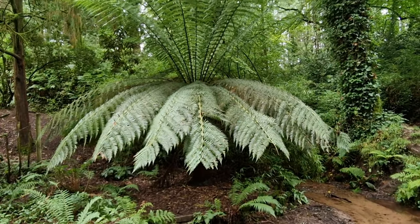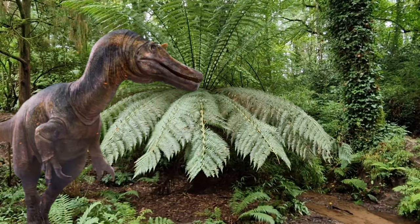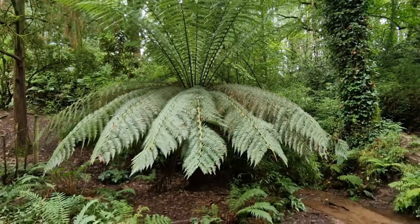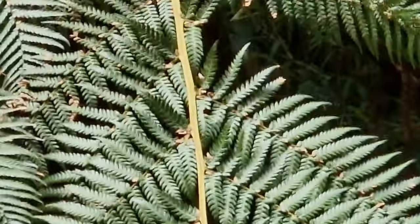Here we have the Australian Tree Fern. These trees are actually older than the dinosaurs. It's also very odd looking - looks like a bush on top of another bush.